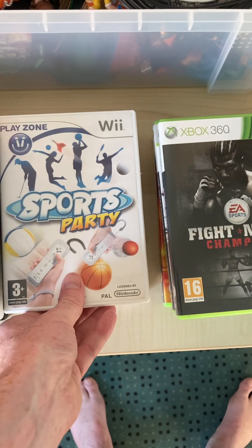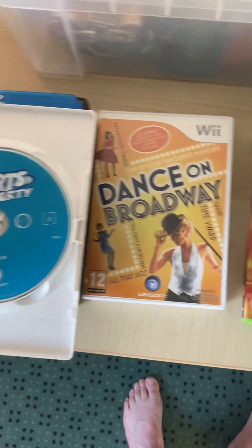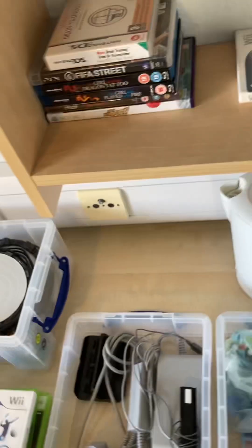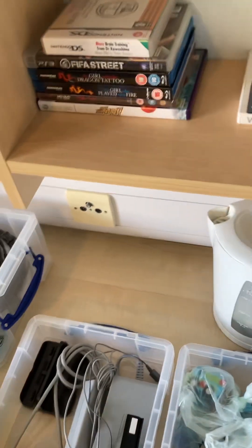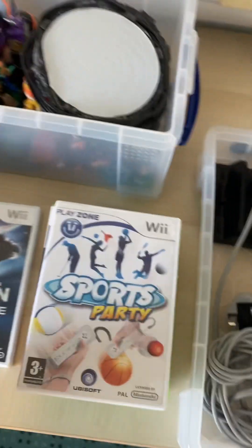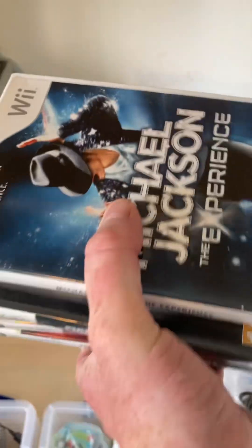In the £5 that I spent, I also picked up two copies of Sports Party. One of them is to get traded in; the other I'm going to keep — it's in really good condition with the manual and everything. That'll sit nicely on the shelf. Dance on Broadway was also in really good condition, so I'm going to keep that and add it to the collection. The Michael Jackson game isn't in the best condition and I'm not really interested in it, so that's going to get traded in as well.